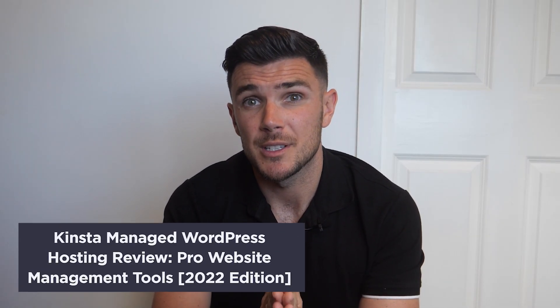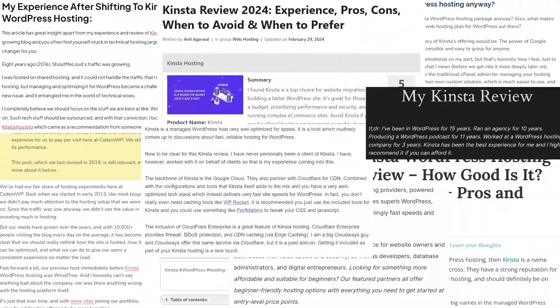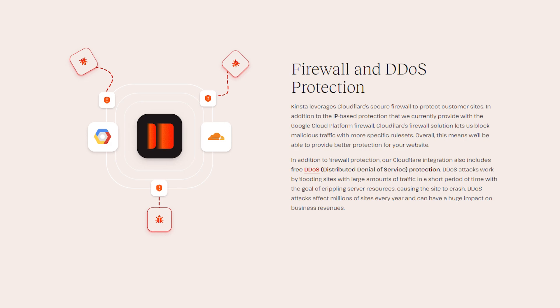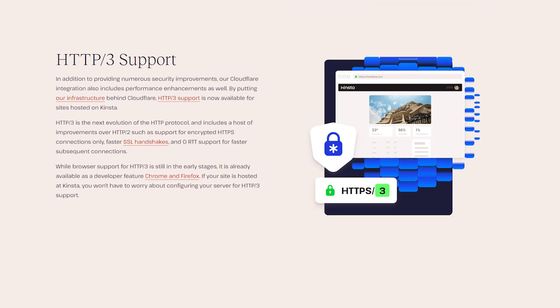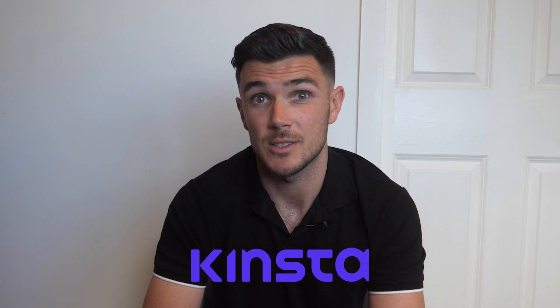Known for its managed WordPress services along with application and database hosting, Kinsta is a well-known name in cloud hosting. Starting with security — their included Cloudflare integration comes with DDoS protection, a solid firewall, HTTP/3 support, and C2 compute-optimized VMs. They also do regular malware scans, automatic daily backups, uptime monitoring, and more, so you can focus on building your website while Kinsta handles the rest.